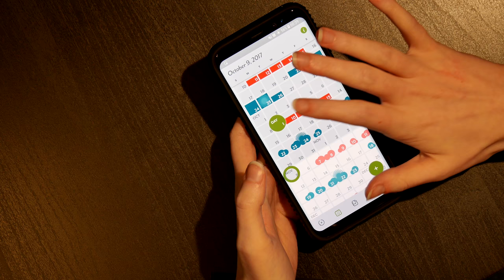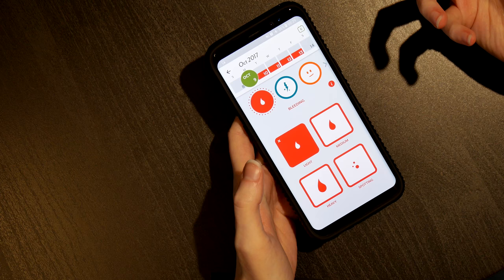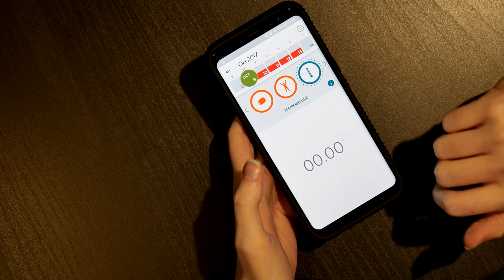To help the app out on when your upcoming cycles are, it's best if you include a little bit about your female health. This includes the pain you may be feeling, your emotions that day, your sleeping pattern, your energy, and your temperature. You can include other things on there, but these are the ones that are just relevant to my health.